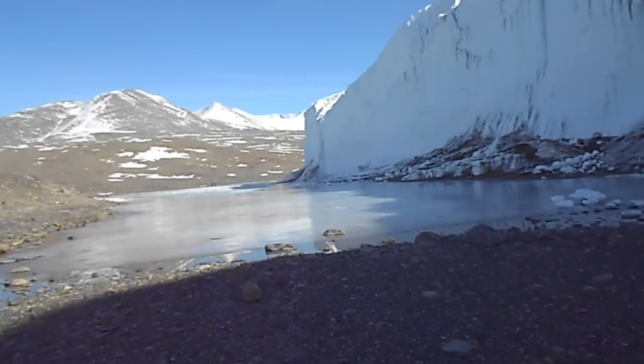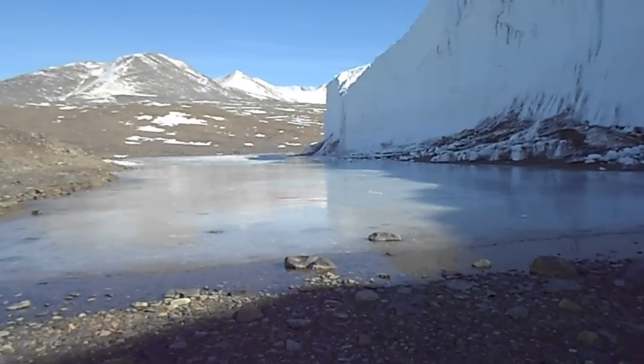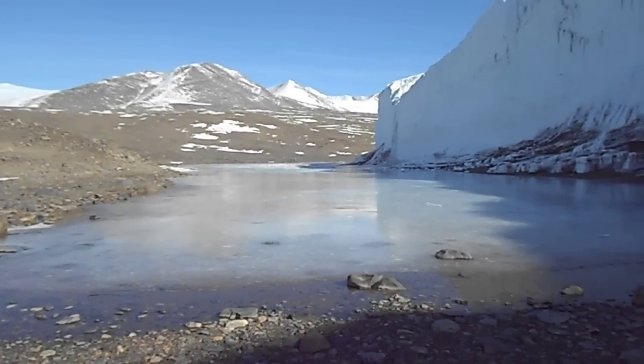So this used to be all ice, but we can no longer walk on it. Welcome to summer in Antarctica.